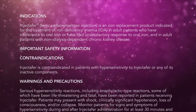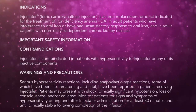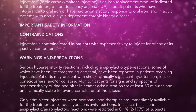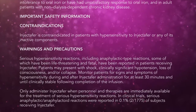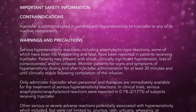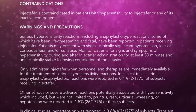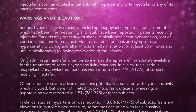Important Safety Information. Contraindications: Injectafer is contraindicated in patients with hypersensitivity to Injectafer or any of its inactive components. Warnings and Precautions: Serious hypersensitivity reactions, including anaphylactic-type reactions, some of which have been life-threatening and fatal, have been reported in patients receiving Injectafer. Patients may present with shock, clinically significant hypotension, loss of consciousness, and/or collapse. Monitor patients for signs and symptoms of hypersensitivity during and after Injectafer administration for at least 30 minutes and until clinically stable following completion of the infusion. Only administer Injectafer when personnel and therapies are immediately available for the treatment of serious hypersensitivity reactions.